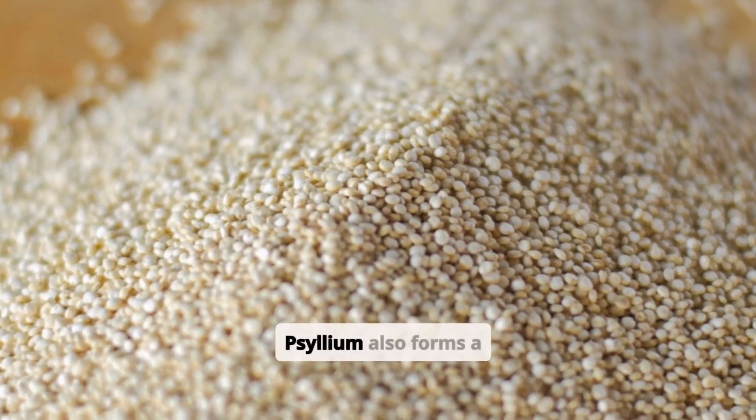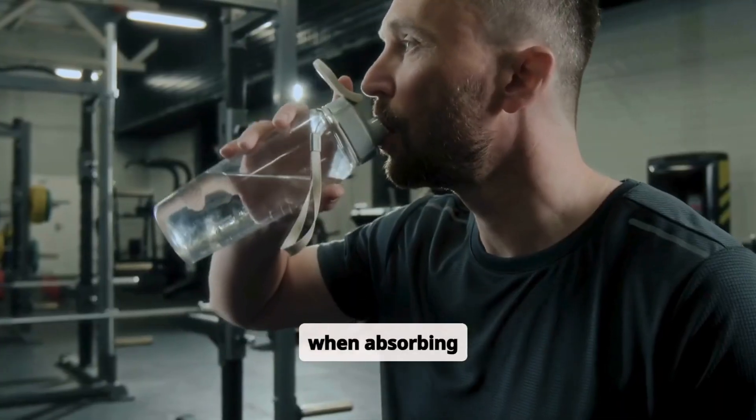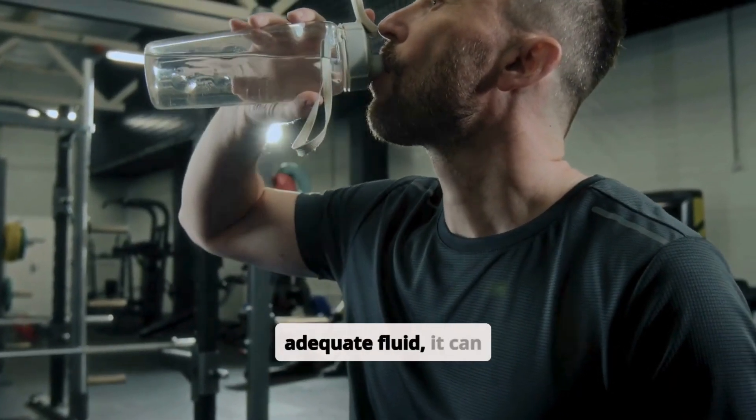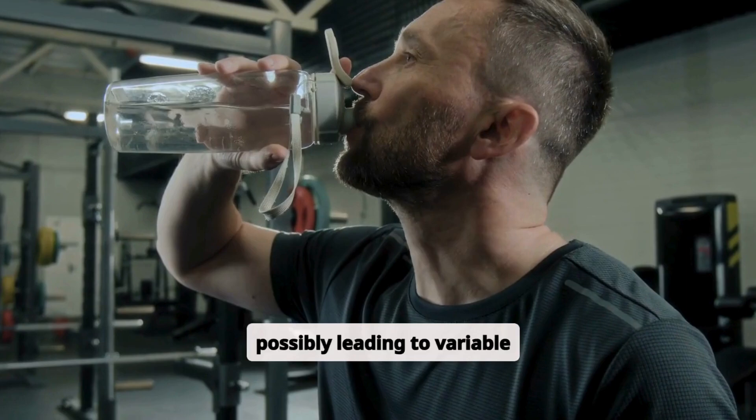Psyllium husks also form a gel, but primarily swell when absorbing water. If not consumed with adequate fluid, psyllium can become overly dense, possibly leading to variable results.